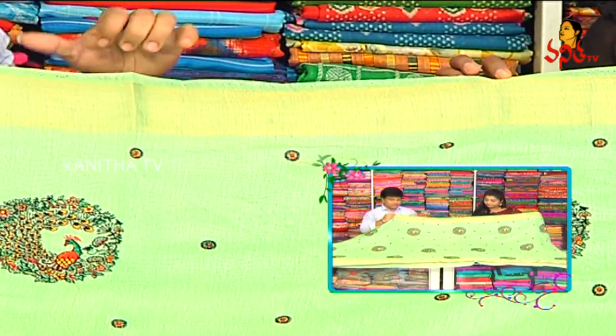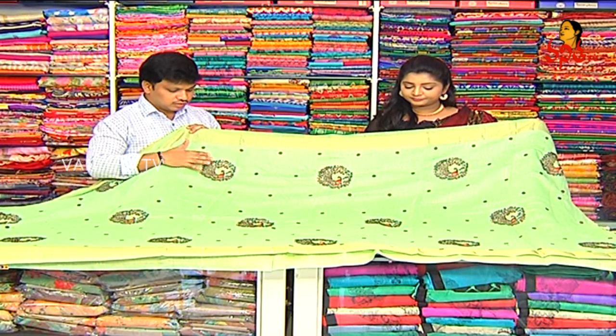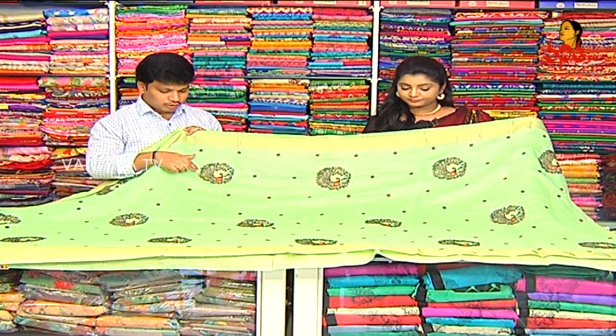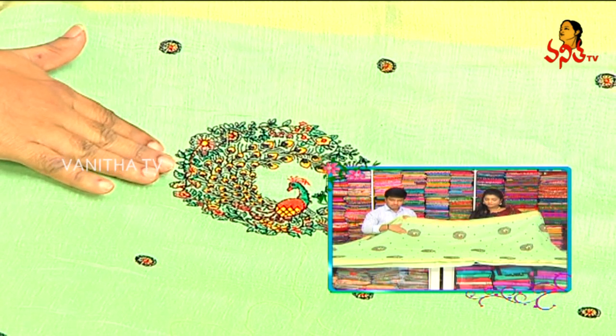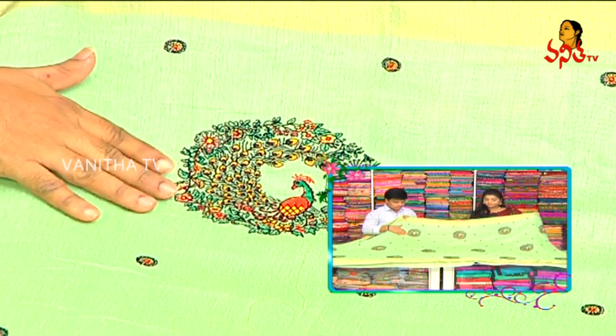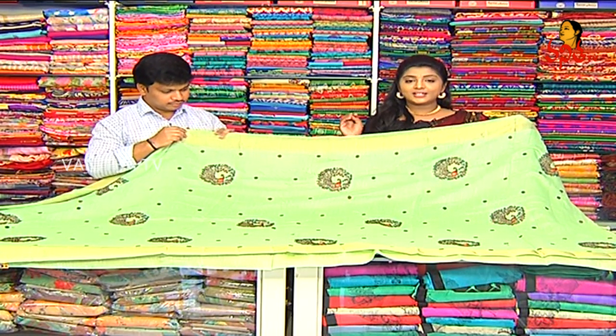We highlight a different matte work style. We also highlight a round circle style. We design a little bit of a clear cut. We highlight a black color threading work. The look is a very grand look. The finishing is a very neat look.